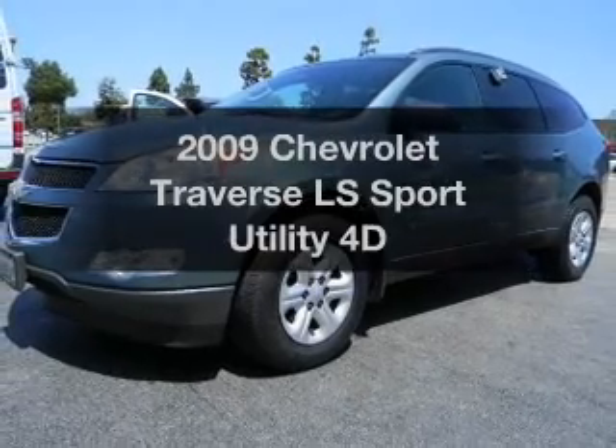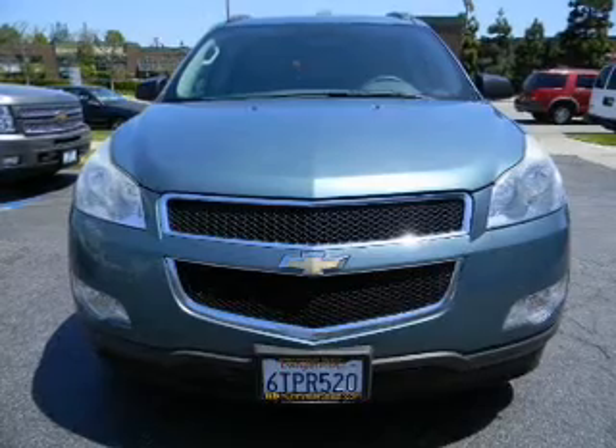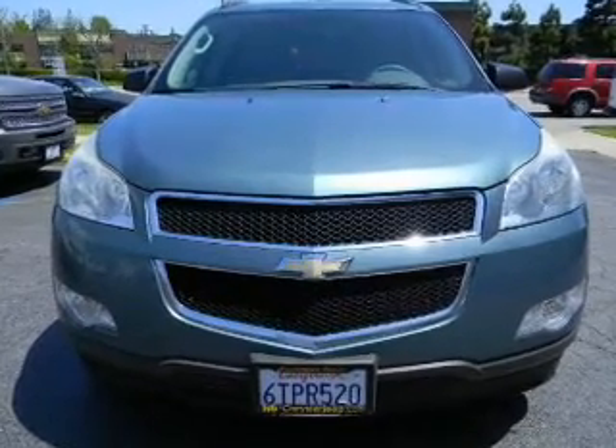Check out this 2009 Chevrolet Traverse. This is the set of wheels you've been looking for, with a reliable engine connected to a smooth-shifting transmission.